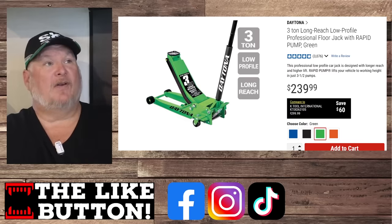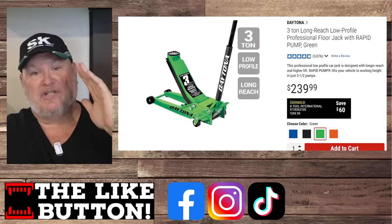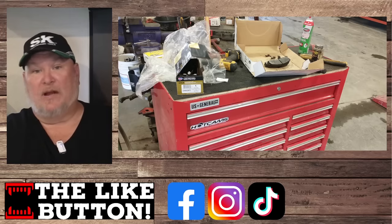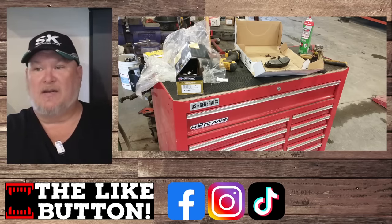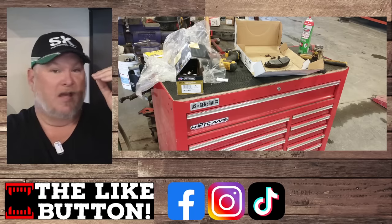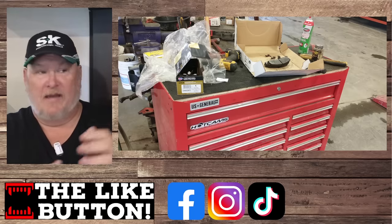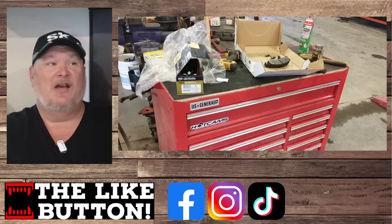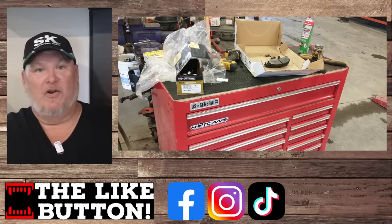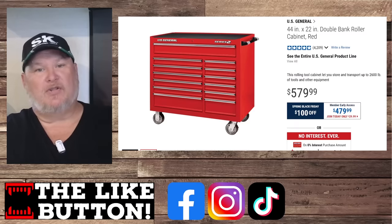One of the ones I can't walk into a mechanic shop anymore without seeing is the US General tool cabinet — they're everywhere. You'll see all sorts of high-end boxes: some Matco, a Cornwell box, Snap-on boxes — and right parked next to them, you'll see one of these. This is the original US General Pro model. I don't know what the Pro was back in the day, but these have just been the go-to ones.